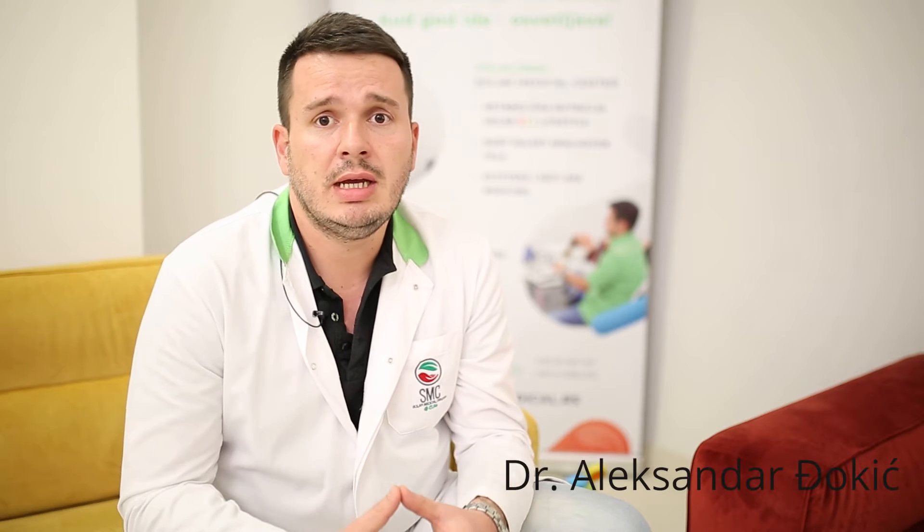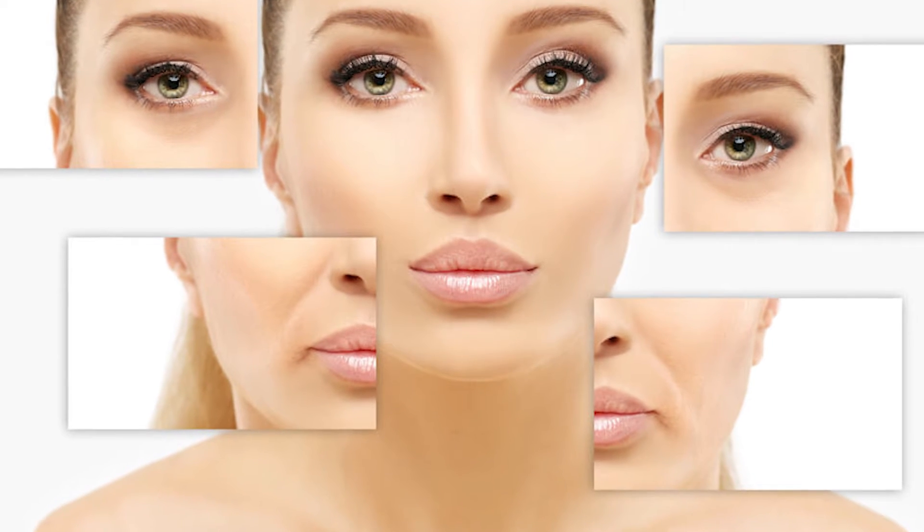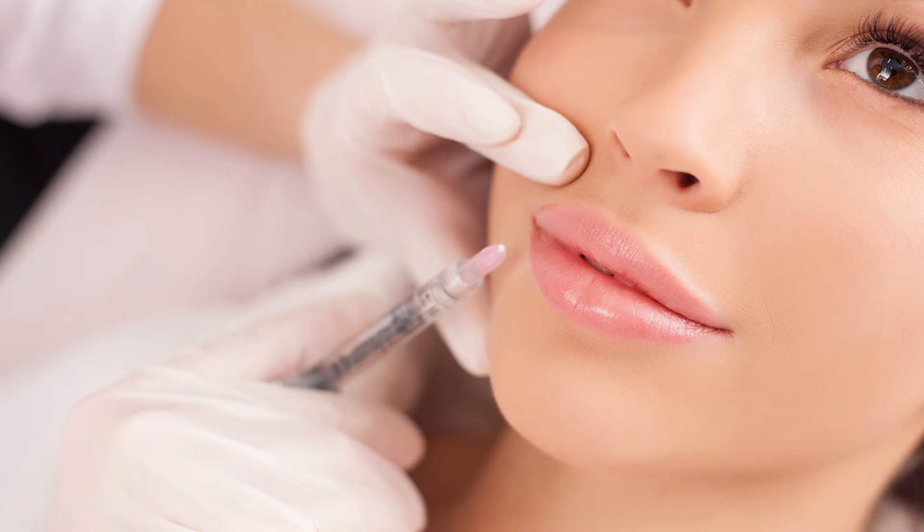Hyaluronic fillers are the most popular for the treatment of the skin, such as lifting the skin and lifting the cheeks, when we want to neutralize all the unexpected effects of aging that are part of each of us.